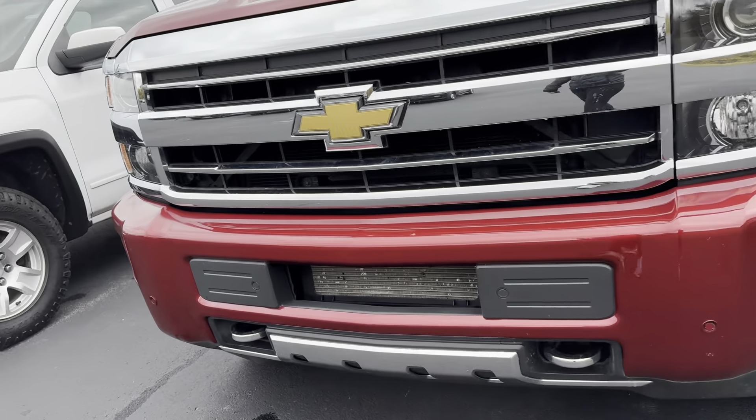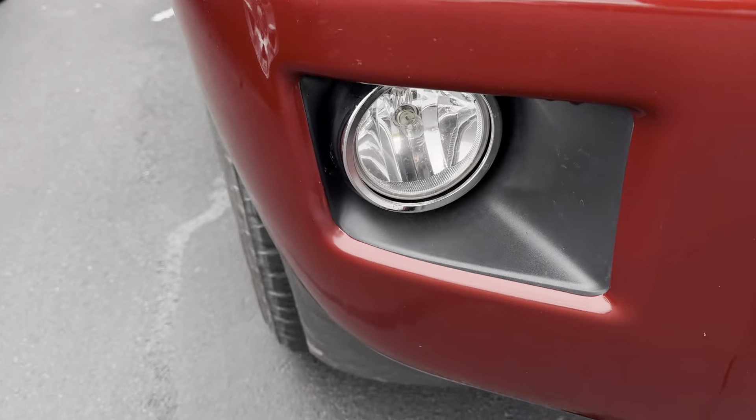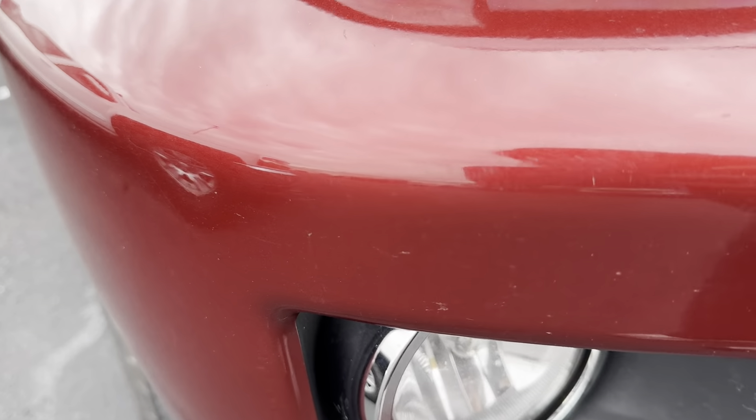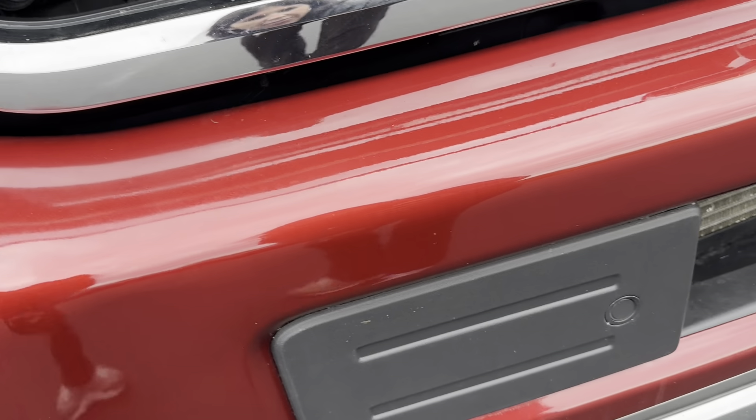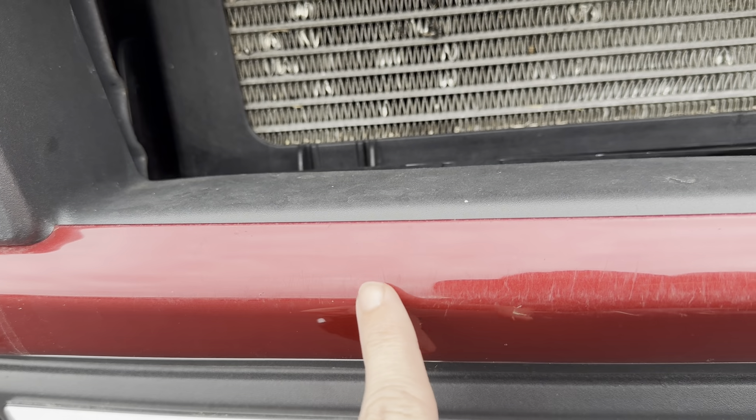It's Kim from Shaper Chevrolet looking at this 2019 Chevy Silverado 2500 for you. You can see very faint — I don't know how long it's been there — a couple scratches here, nothing major down here as well.